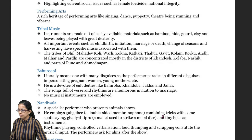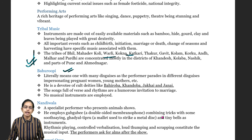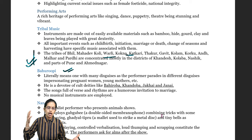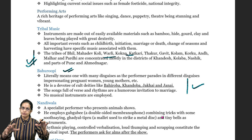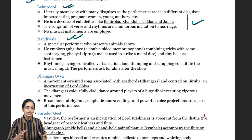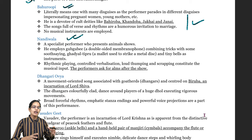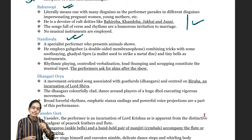There are numerous tribal music traditions associated with the tribes of Mahadev, Kholi, Valdi, Konka and others. Bharupi is a person in disguise who performs in various plays, believed to be a devotee of special deities, and no musical instrument is involved. Nandiwali is a special performer who brings animal shows. He uses instruments including a double-sided membranophone known as gub-gubi, and a tippuri which is a metal disc struck with mallets.